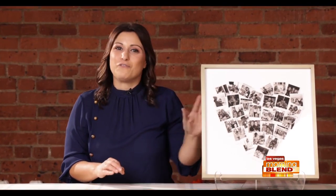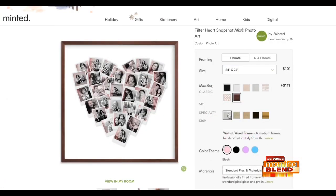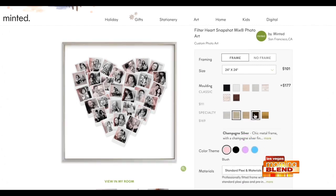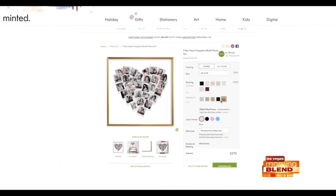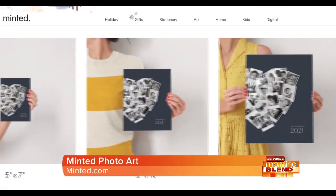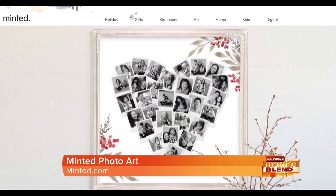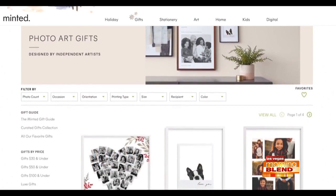If you're attending a gathering and looking for a great gift idea, give a unique and personalized gift from Minted, the design marketplace for independent artists, which are all supported with each purchase. Customize Minted's Signature Heart Snapshot Mix with 30 of your favorite photos to create a unique piece of art that will make them smile all year long. Create a modern memento that's a wonderful gift for your family, friends, or for yourself. Minted photo art is printed on premium matte paper and framed with high-quality materials. Visit Minted.com for more information.